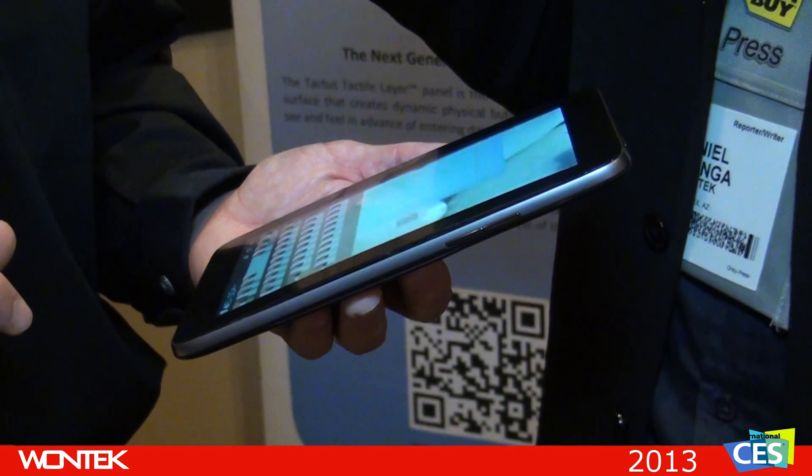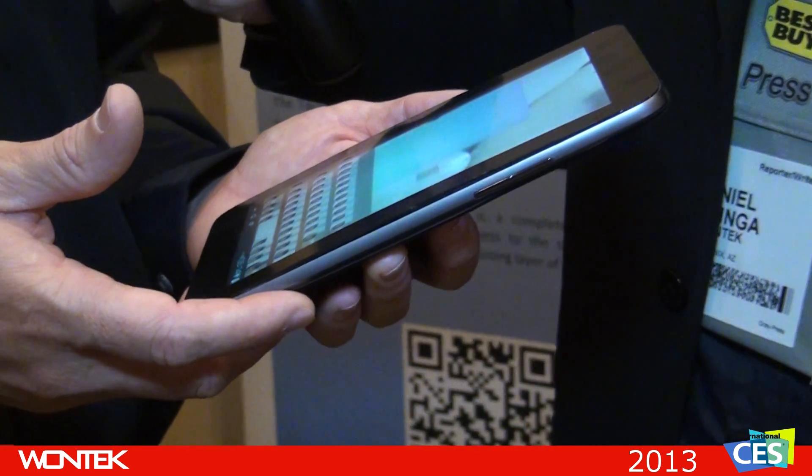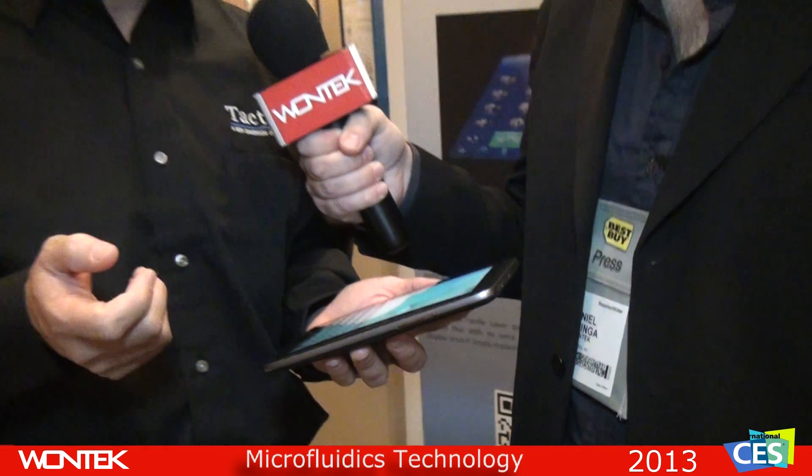Is it a secret? Can you tell us how this works? I can tell you how it works. We're using a technology called microfluidics — that means we're manipulating fluid through very small micro channels. And that allows us to manipulate the fluid in a way that we can selectively deform the surface.